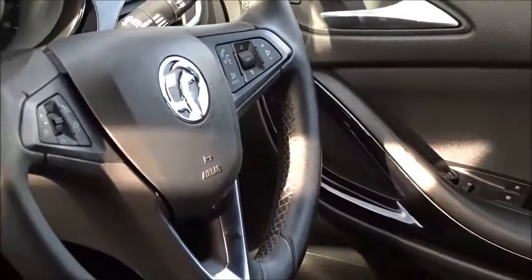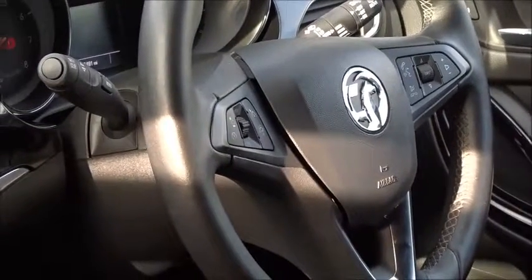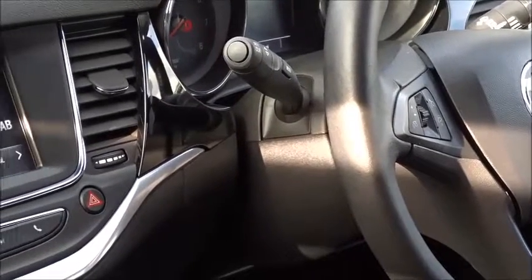There are both front and rear electric windows, electrically operated door mirrors, automatic headlamp settings which can be manually overridden, rain-sensitive wipers, and a leather multi-function steering wheel with full audio controls, Bluetooth device connectivity, cruise control, and speed limiter.